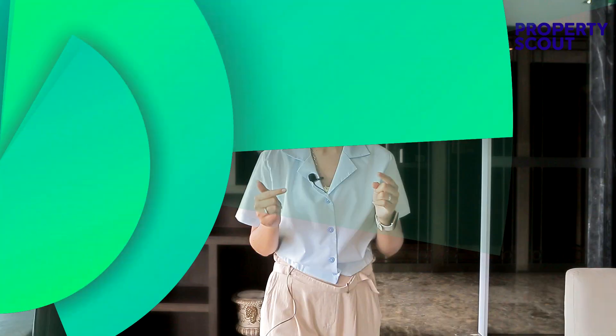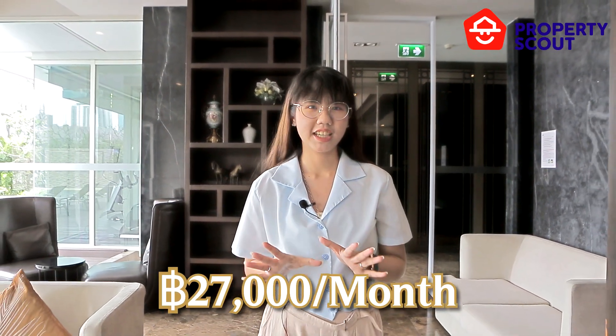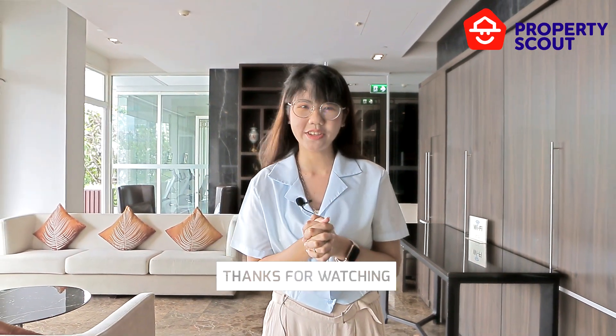If you want a room in the heart of Thonglor, fully furnished and cozy like home, this unit is for you. The rental price for this spacious unit is 27,000 baht per month. If you're interested in this unit or other units at Ivy Thonglor, please contact Property Scout. Please like, share, and subscribe — see you in the next video!